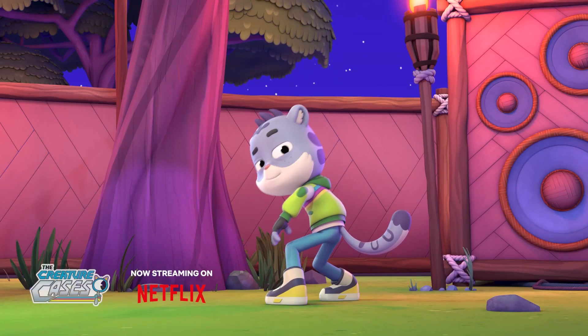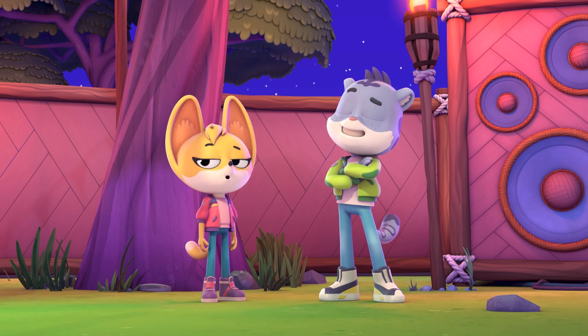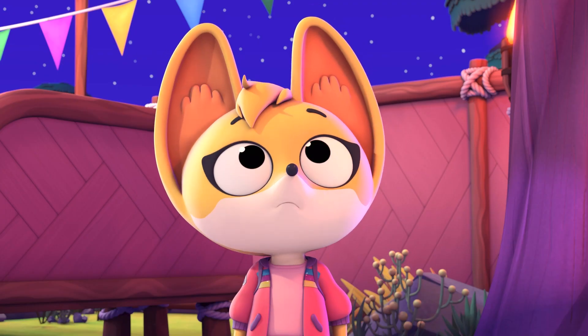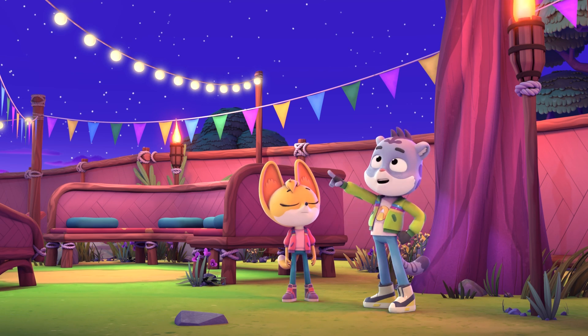Kit, how does it feel to be in the presence of a master detective? I've noticed another clue. Look at where we're standing. Under a tree? Exactly! All the rhino rages started under trees! Show her, clue-bots!